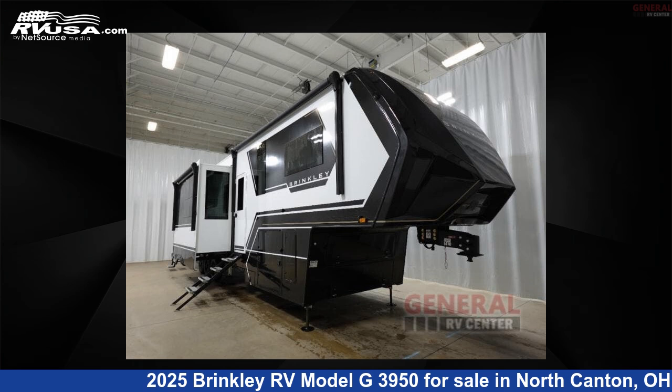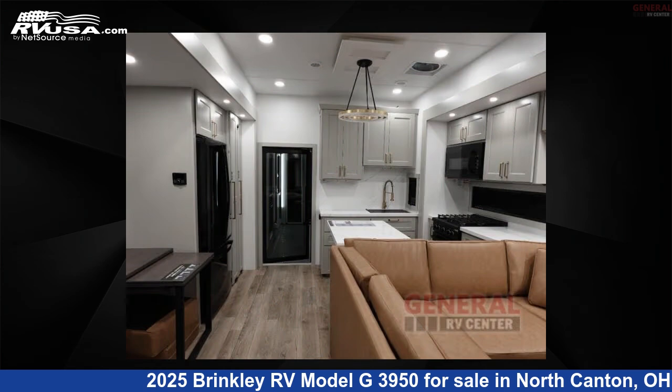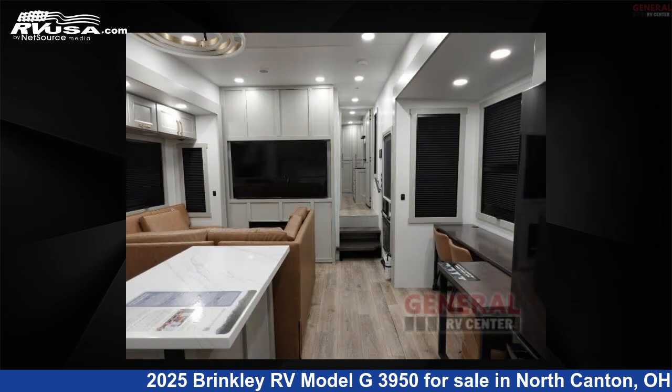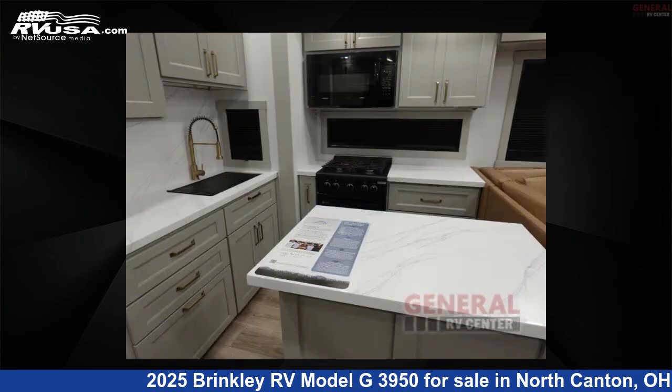This 2025 Brinkley RV Model G3950 is a toy hauler RV. It is located in North Canton, Ohio 44720 and is offered for sale by General RV Center. Click the link in the video description to visit RVUSA.com and see more photos as well as the current price.